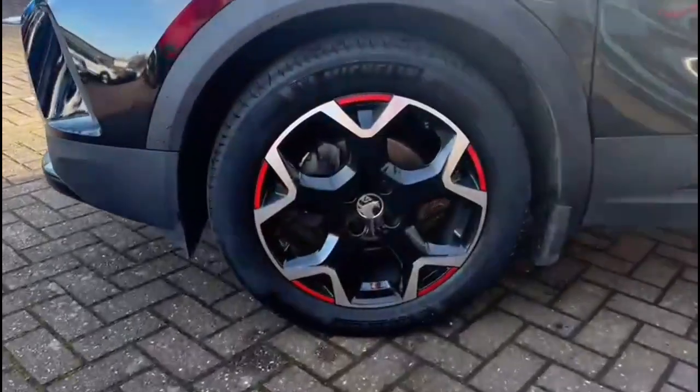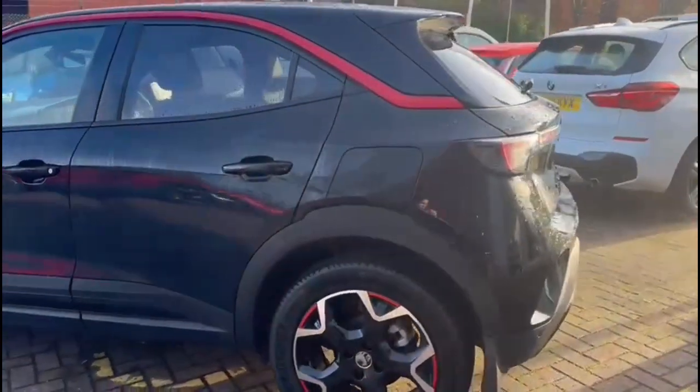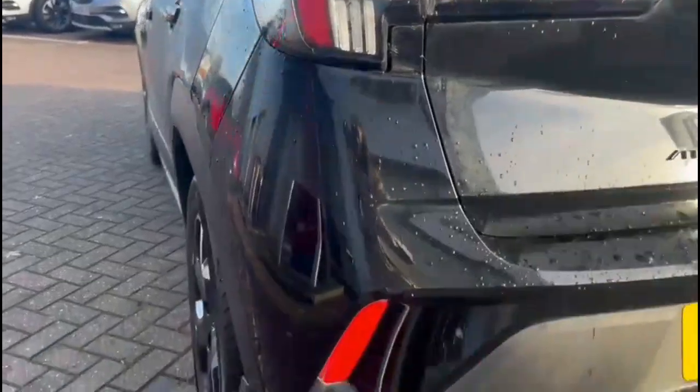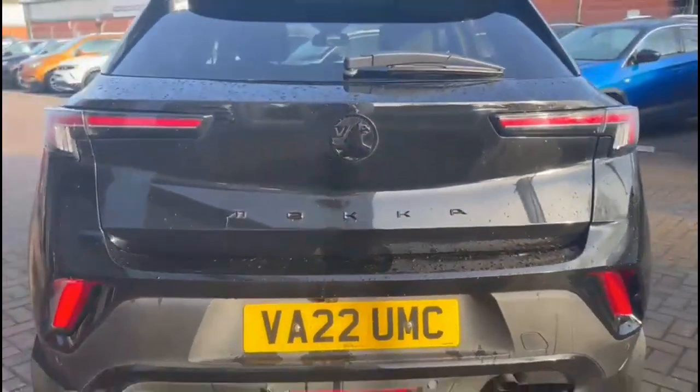It comes with many features including 18-inch bi-colour alloy wheels, colour-coded door handles and mirrors, rear spoiler, LED taillights, parking sensors, and a reversing camera above the number plate.